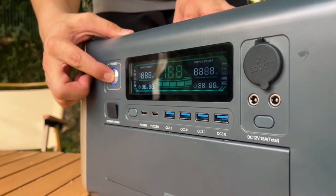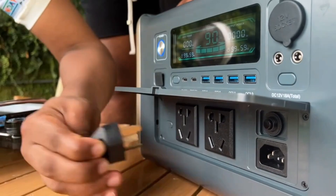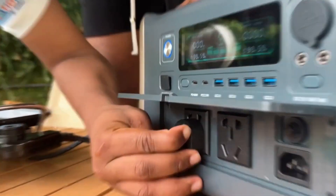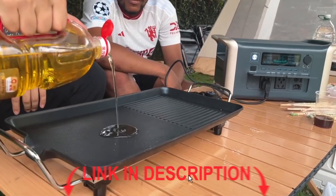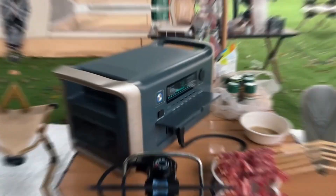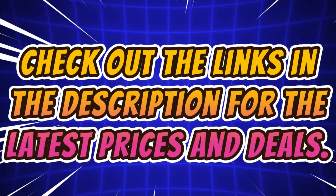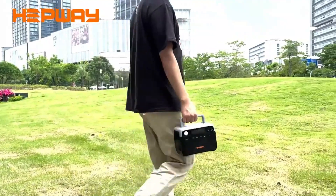Looking for a reliable portable power source for camping, emergencies, or off-grid adventures? In today's video, we're counting down the top 5 best portable power stations you can buy on AliExpress in 2025. These compact beasts pack power, fast charging, and solar capabilities. Check out the links in the description for the latest prices and deals. Let's dive in.